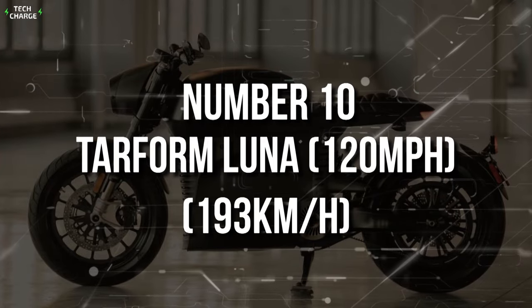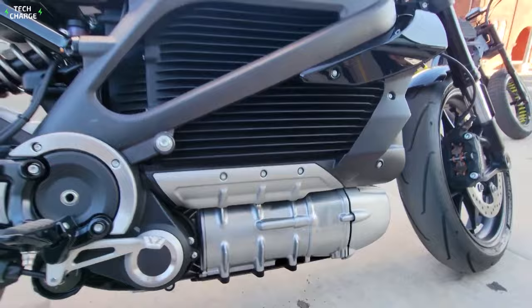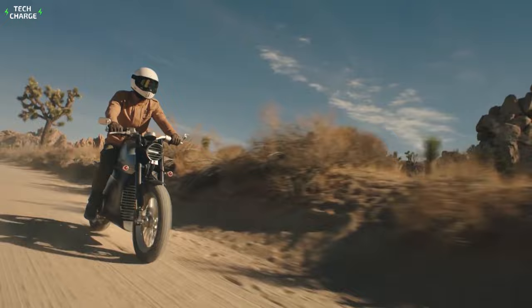Number 10: Tarform Luna — 120 miles per hour, 193 kilometers an hour. The Tarform Luna features a top speed of 120 miles per hour, which is enough for 10th place on our list. This electric bike comes equipped with a single air-cooled electric motor with a total output of 75 horsepower and 120 pound-feet of torque, and the instant power delivery ensures very quick acceleration — 0 to 60 in just 3.8 seconds.